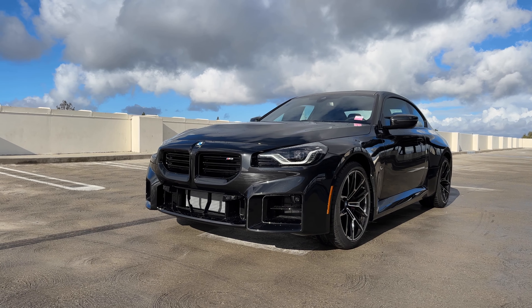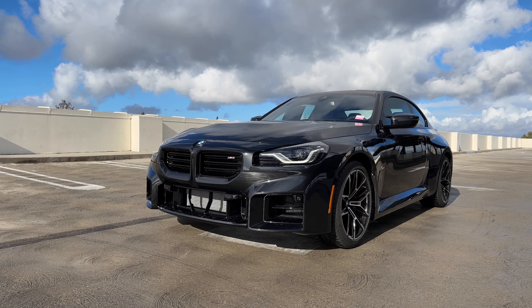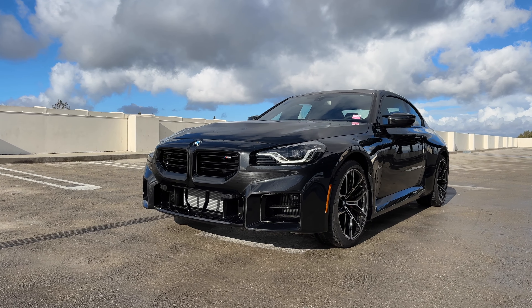Welcome back to the M2 channel. We've got another 2024 M2 G87 chassis, in Black Sapphire — one of the few colors you can choose for your M2. It's store inventory and pretty well equipped. It does not have the carbon package, which requires a customer P1 order. Let's go over this build in particular.